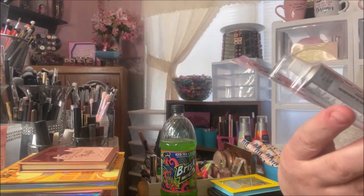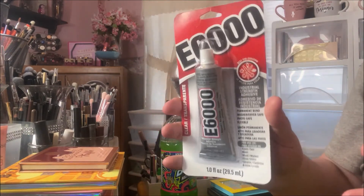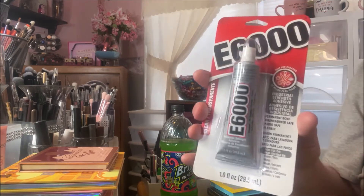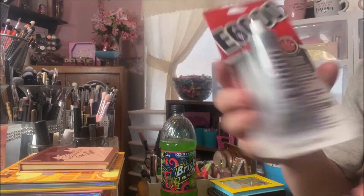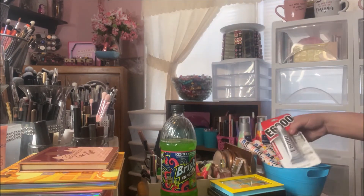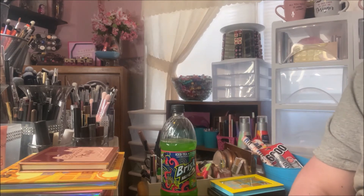Then I got another tube of E6000 — it was the last one on the rack and I was scared they wouldn't get it anymore. I'm sure they will, but I always have the fear of missing out, so I went ahead and picked it up to have an extra tube. I use this in pretty much all of my DIY makeup organization.